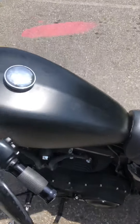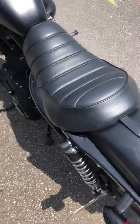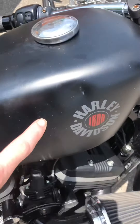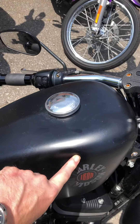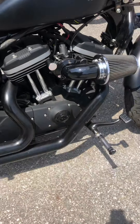Denim black finish on it. Overall pretty good shape — just one small dent in the gas tank, probably could pop that out at a dent repair place. It's got Vance and Hines pipes that sound great, and a Screamin' Eagle intake up front.